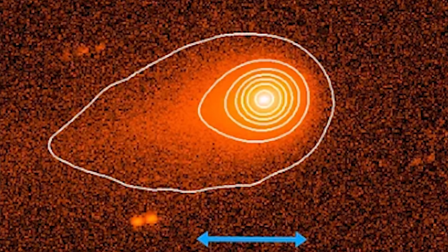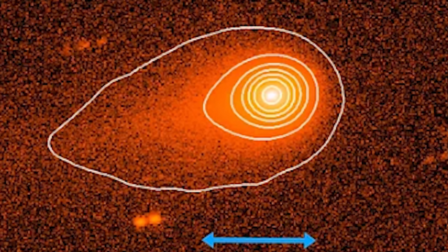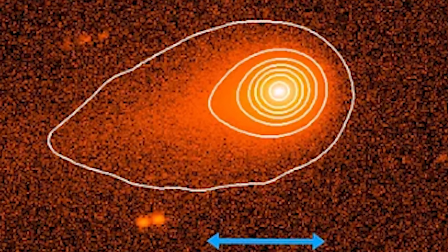As we entered September, fresh images revealed the tail expanding rapidly, a sign that 3i Atlas is shedding more particles than ever before as it bathes in solar radiation. This evolving tail is a live show of cometary activity, evolving over weeks and months as it races toward perihelion.